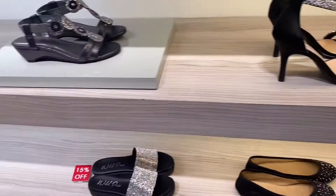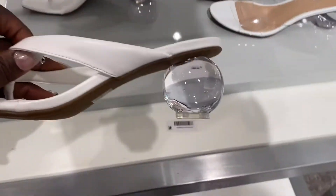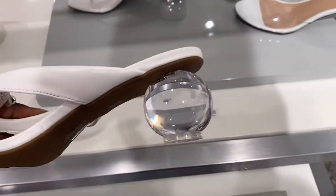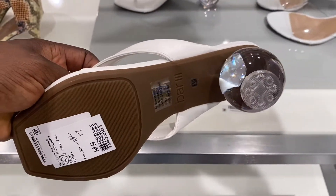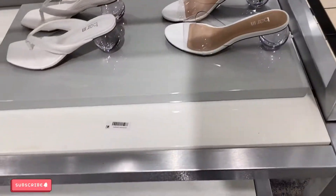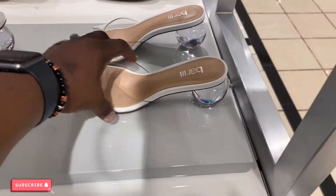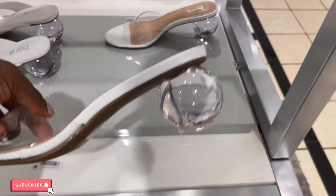I'm going to be using this one. Okay, look at the ears, guys! I'm going to be using this one — it's transparent and the ears are transparent too.